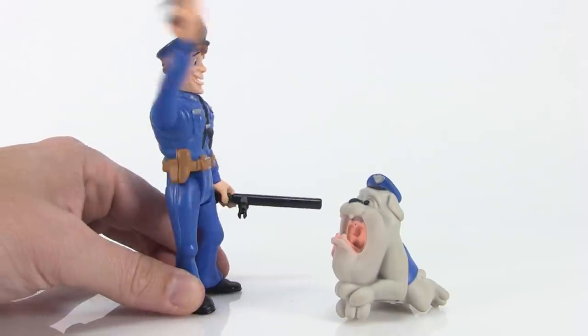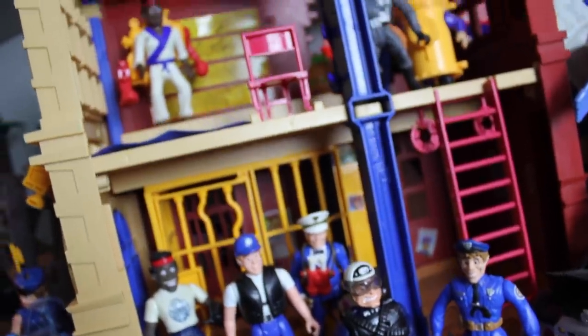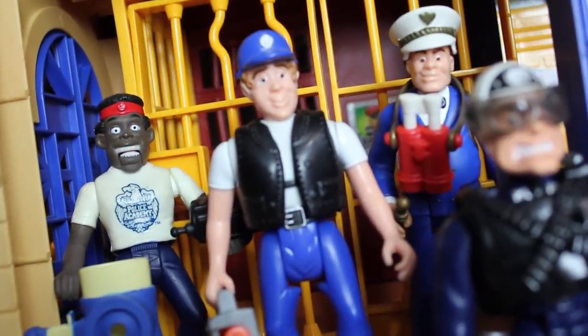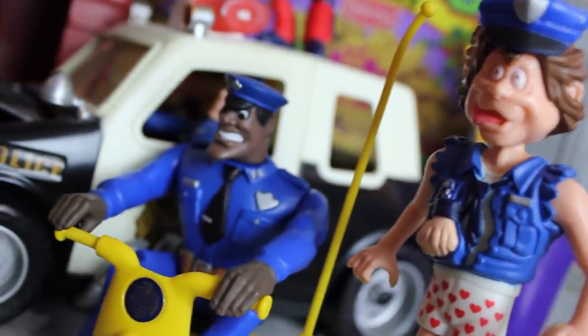There's a pretty wide variety of fun character designs, a sweet police station play set, and even some hard-to-find items like that mail-away Captain Harris action figure. If you've never really given this toy line a chance before, now's a good time to give it a look. It's quite fun.